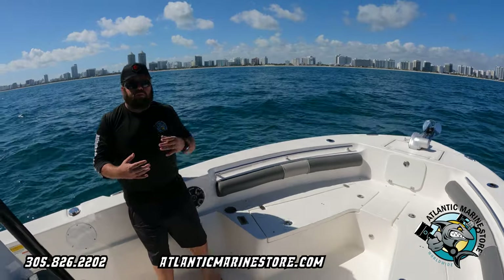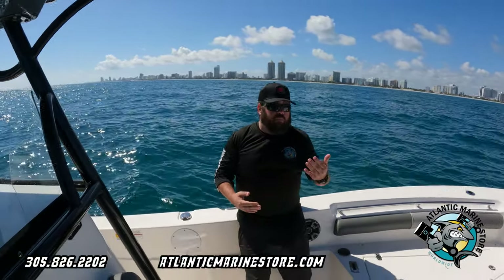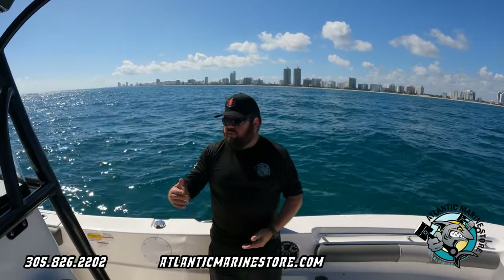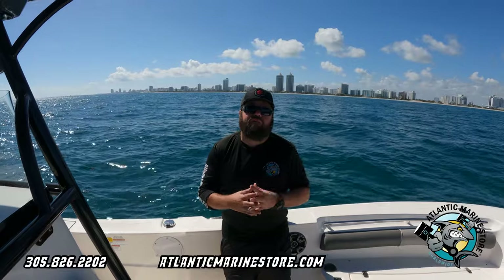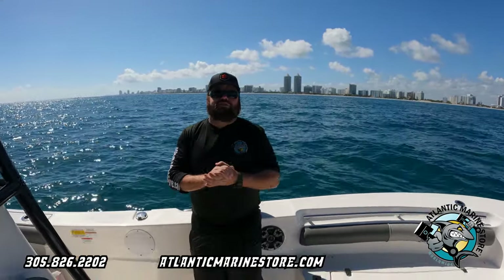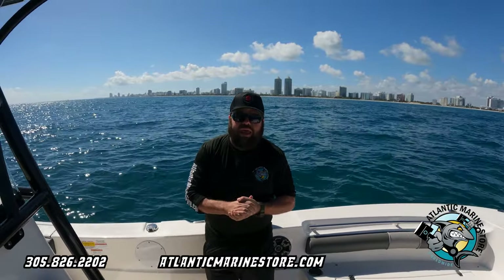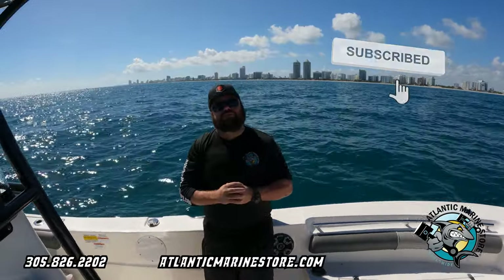Beautiful boat — right now I'm out in open waters, no problem. You can go to the sandbar, go fishing, or just make it a family event. Give us a call at 305-826-2020 or check out our boats online at AtlanticMarineStore.com. Financing is available — please like, subscribe, and comment below on our YouTube channel, Atlantic Marine Store.